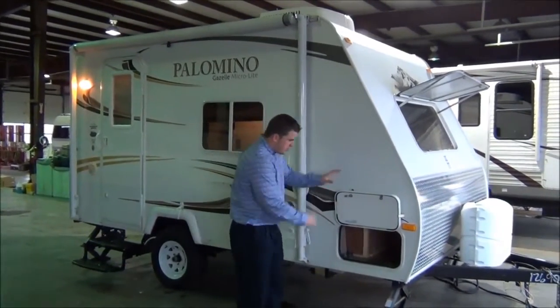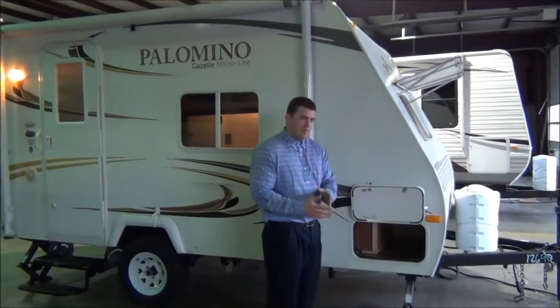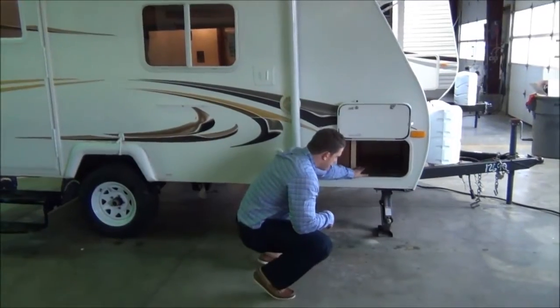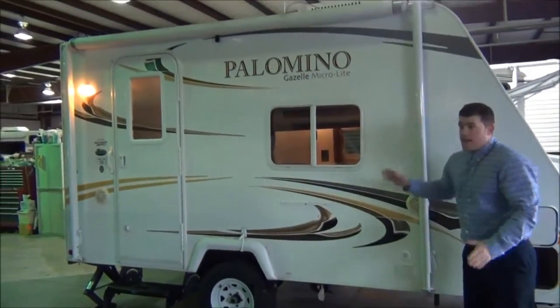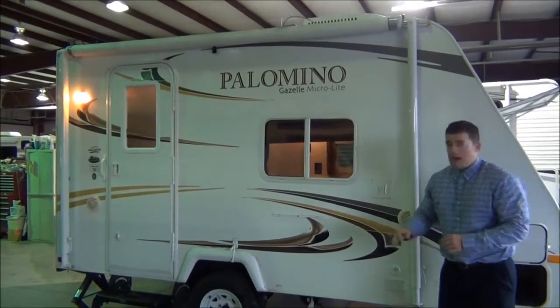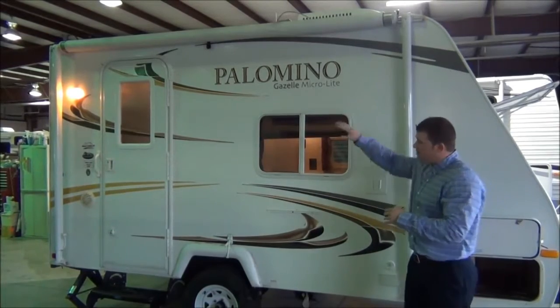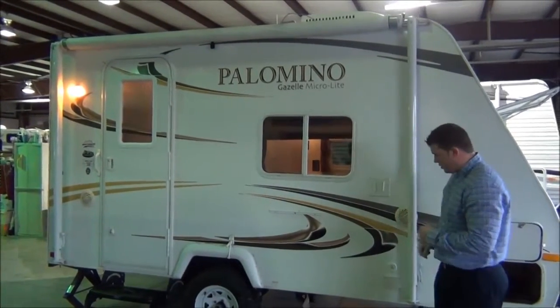Starting off, what you see is we've got a nice storage access right here. When we're camping, you can never have enough storage. We've got a nice storage area here. You have a very big awning — it goes the full length of the trailer, so they really maximize the space for your camping convenience outside.